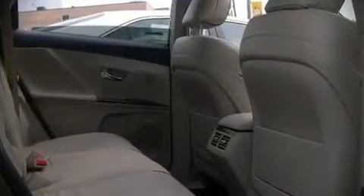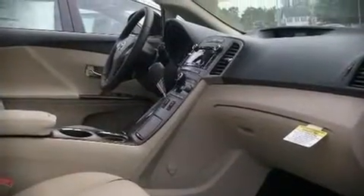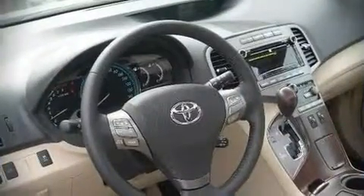Audio features include a CD player with AM FM radio, steering wheel mounted audio controls, and 13 speakers ensuring optimal sound no matter where you're seated.